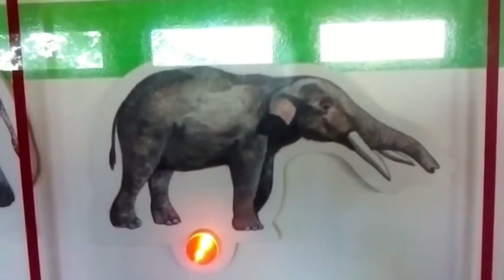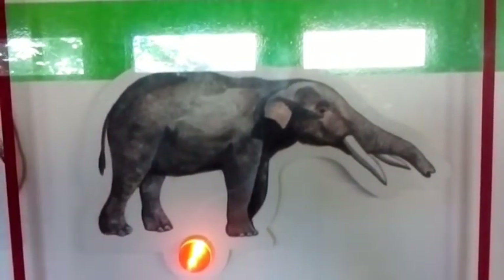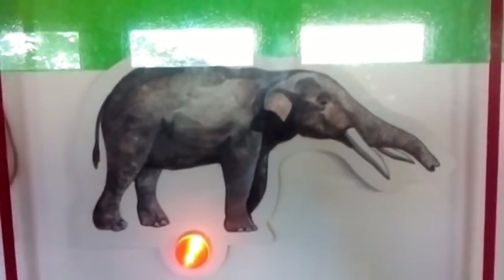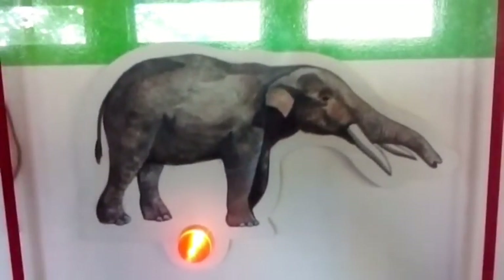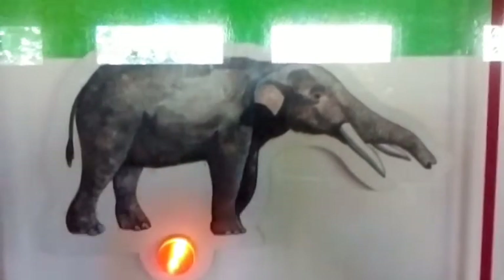Hunted to extinction as recently as 400 AD, this 2.7 metre high elephant ancestor evolved in western North America and migrated to South America, spreading from grassy pampas to the heights of the Andes and reaching as far as Argentina. Its tusks were spiralled, much like those of a narwhal.